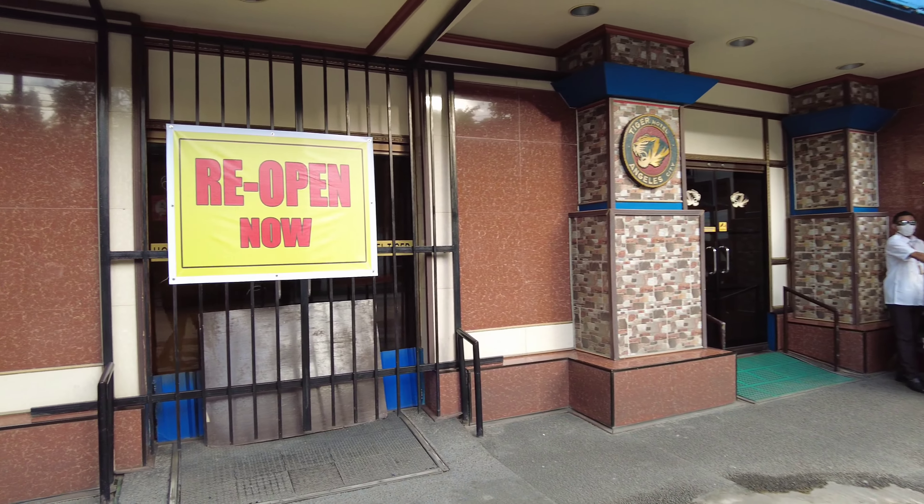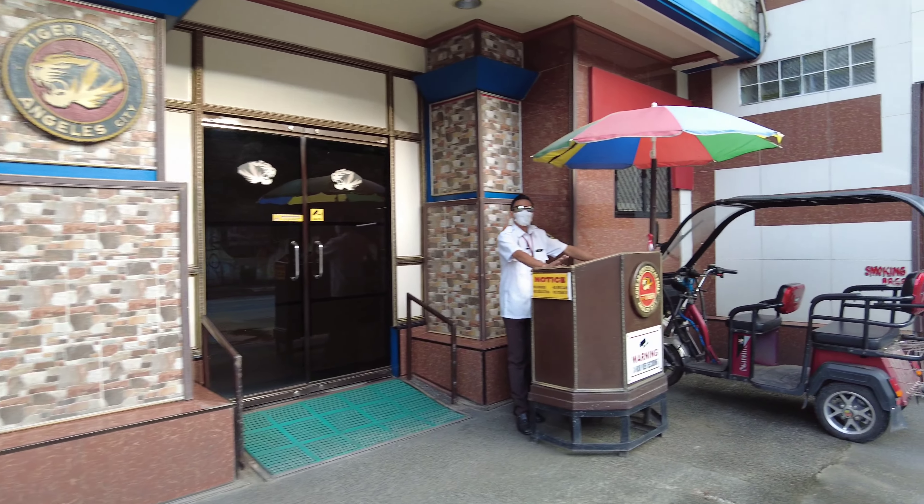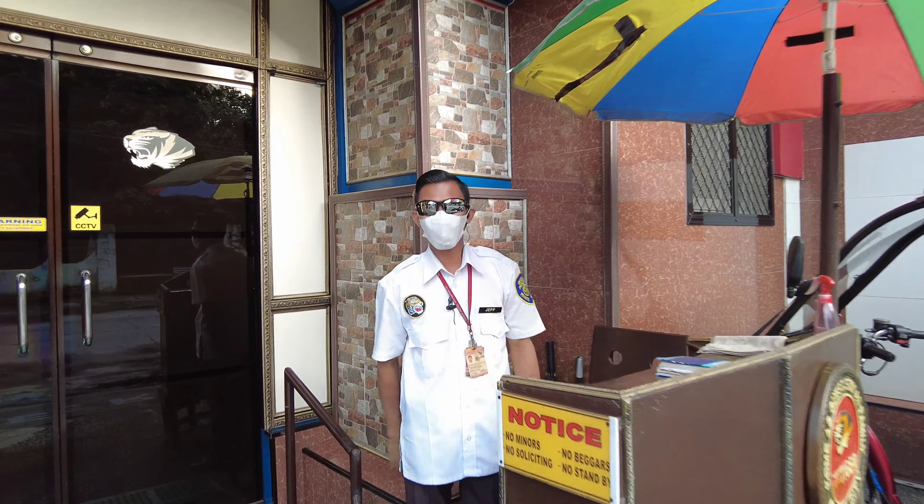Hi guys, we're here in Tiger's Hotel with Mr. Yorg Yif, so we need to know how much and if they're open.